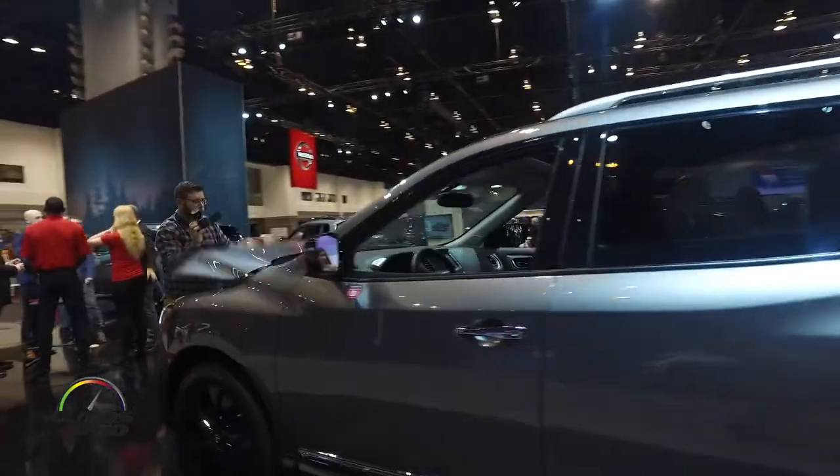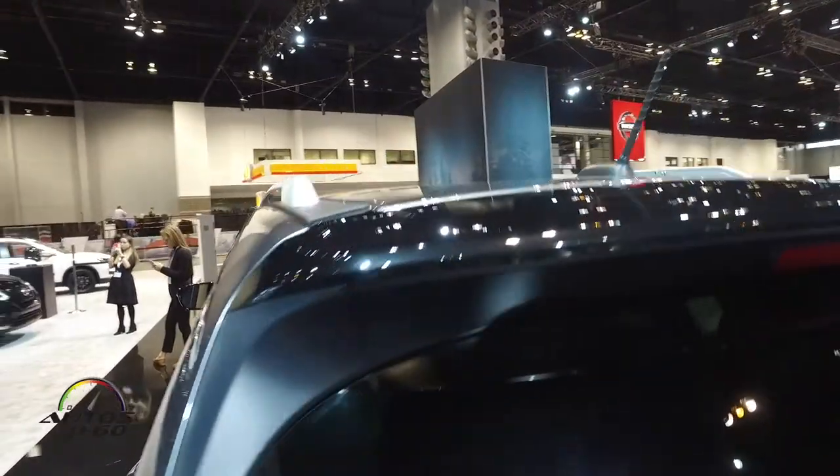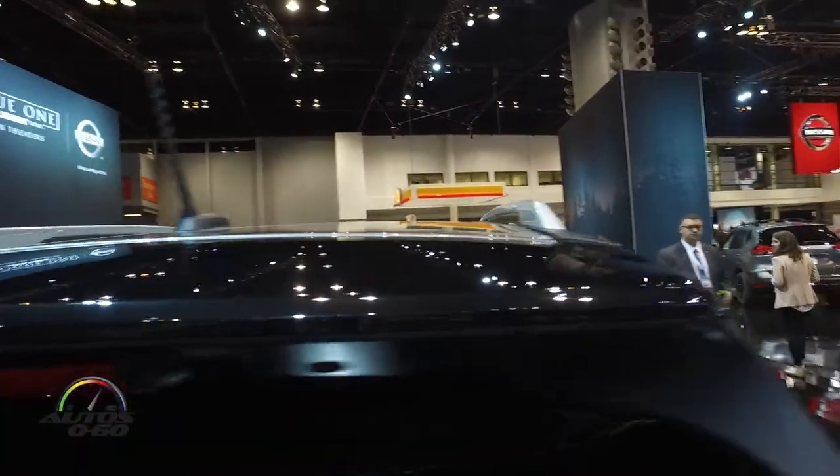Here is the Pathfinder in the Midnight Edition, which features the distinctive black paintwork details.